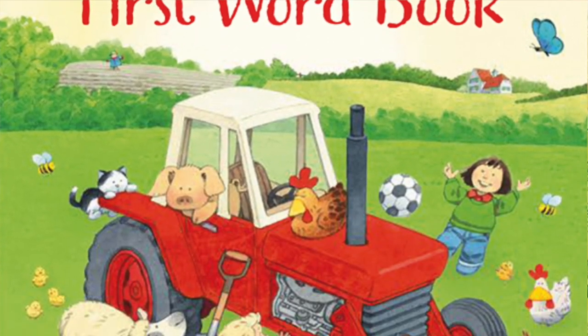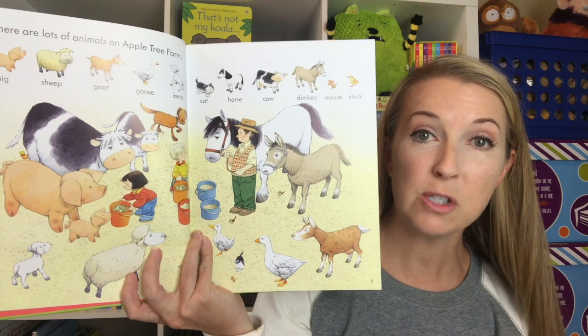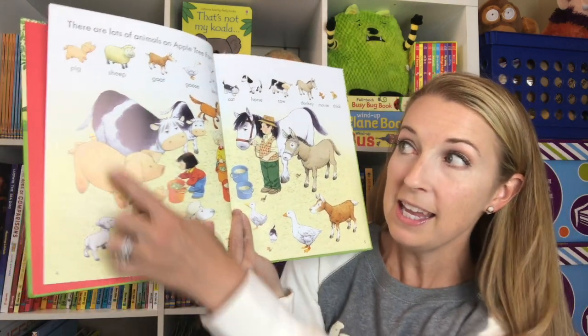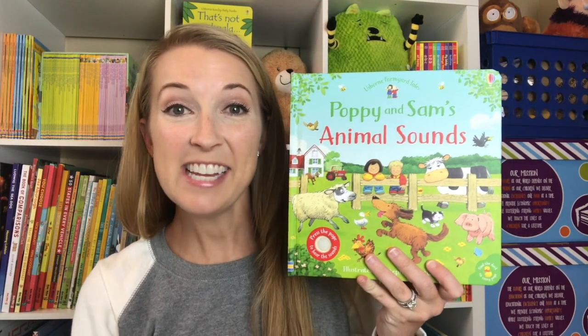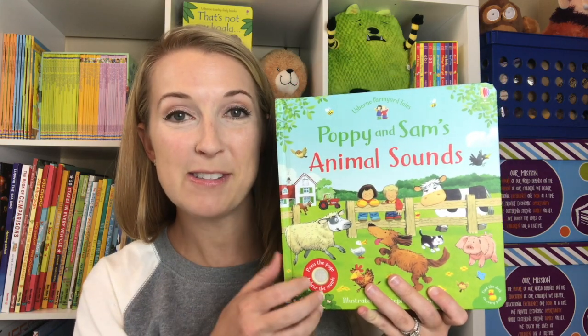This is the perfect thing to teach your young child all about vocabulary, or your older child all about spelling. So here's the pig, and there is the word pig. P-p-p-pig. Here they are again, Poppy and Sam, part of our Usborne Farmyard Tales collection.